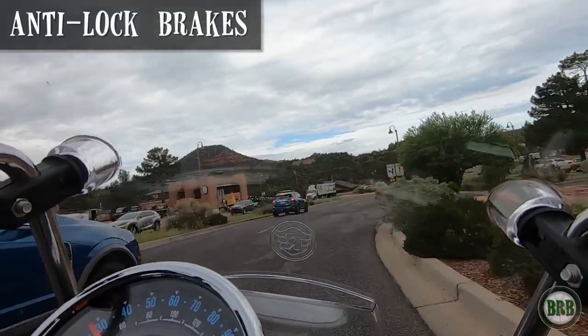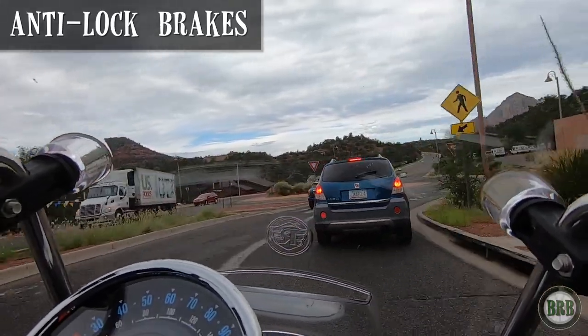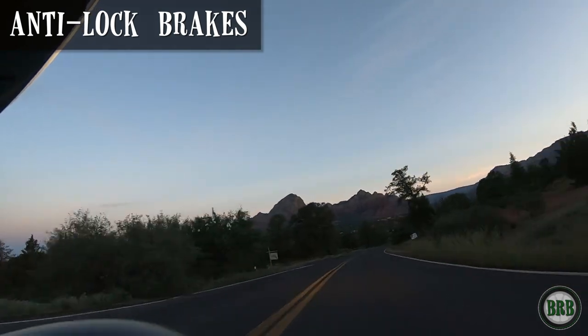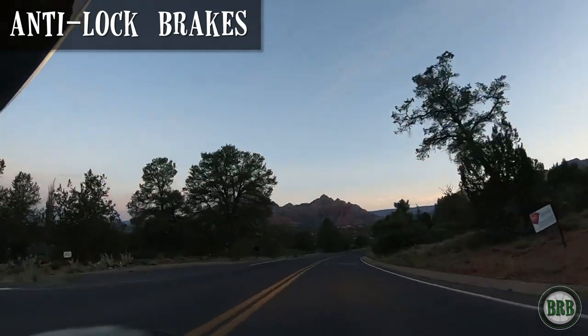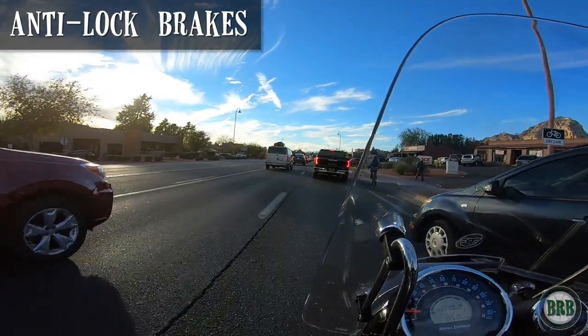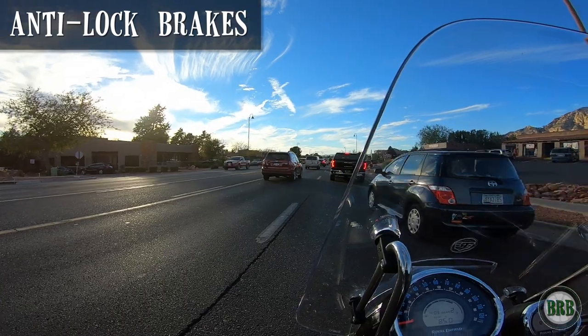The anti-lock brakes have already saved me a few times. I'm a very safe rider — I follow traffic laws, I like going the speed limit, and I've actually been through two motorcycle safety courses, which I would recommend. But there are always drivers on the road who pull out in front of me and surprise me, so I'm thankful to have the anti-lock brakes. They work really well, they're smooth, and I'm happy the bike has them.